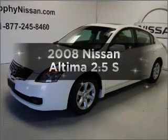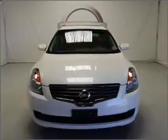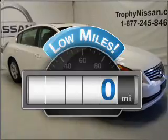Introducing the 2008 Nissan Altima. Find everything you want in a ride under one roof with this vehicle. Why worry about high mileage? Choosing a ride with lower mileage is the right choice for your busy life.